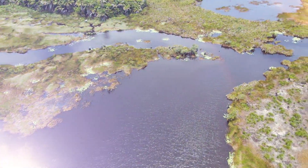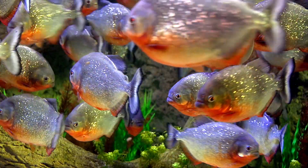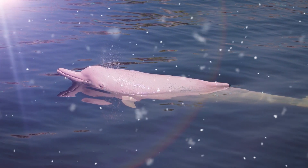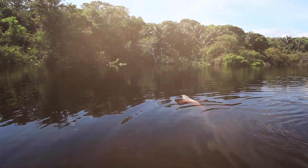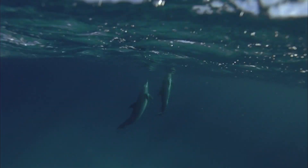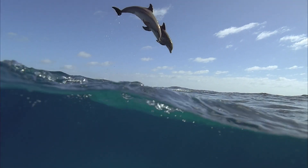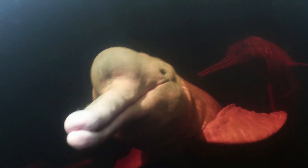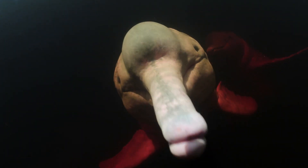Speaking of water, the Amazon is home to some exotic aquatic animals as well. The Amazon River dolphin, also referred to as the Pink River dolphin for obvious reasons, is found throughout the river basins in the Amazon. Unlike most dolphins, which live in the ocean, the Amazon River dolphin lives in freshwater, not saltwater. And unlike most dolphins, it's, well, pink.